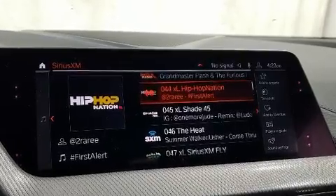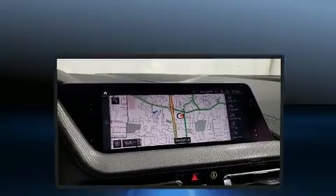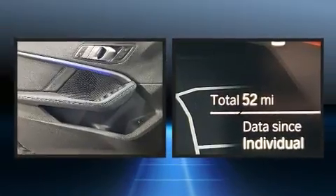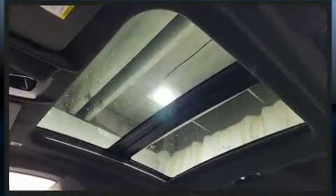BMW prioritized fit and finish as evidenced by speed-sensitive wipers, power moonroof, and seat memory. Everything is where it ought to be, from the dashboard controls to the door locks and window controls.